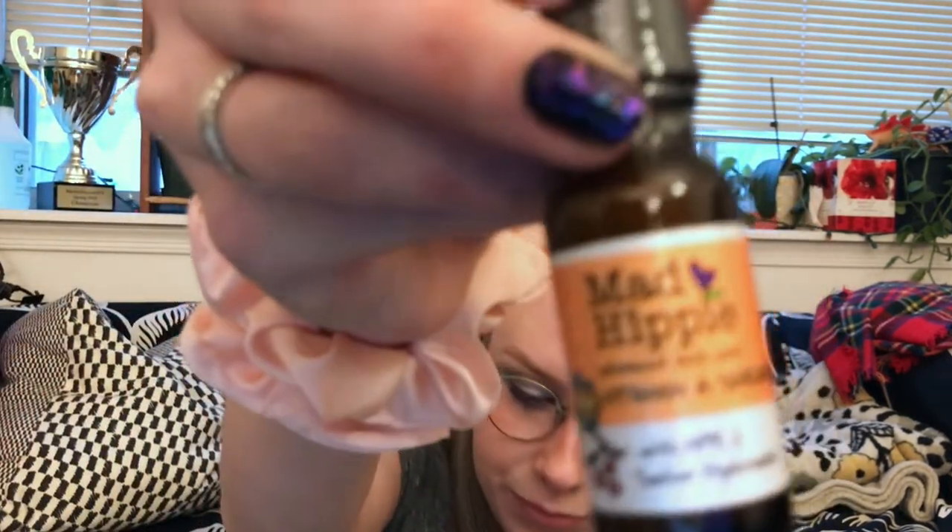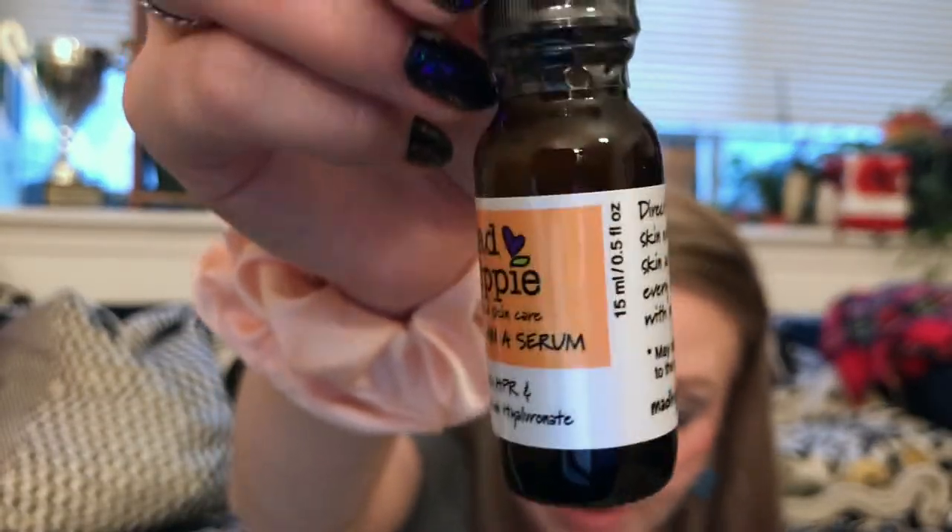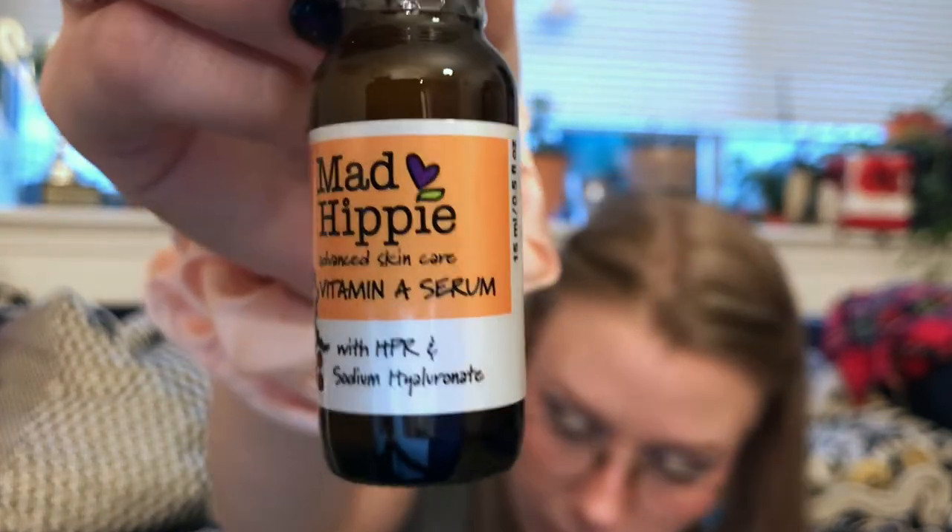Next up, another Mad Hippie item but a little different — it's the Deluxe Sample Vitamin A Serum, also half a fluid ounce. This is a next-level exfoliating serum — watch out, wrinkles and sun damage; I have both. It has HPR and sodium hyaluronic acid, and the second ingredient is aloe. It also has oat beta-glucan, which I like, plus glycerin — it looks pretty good.